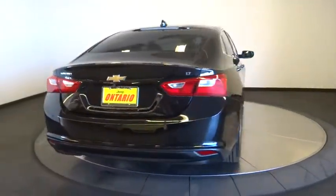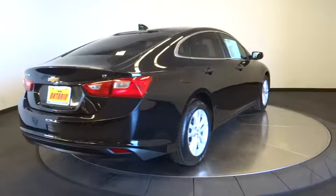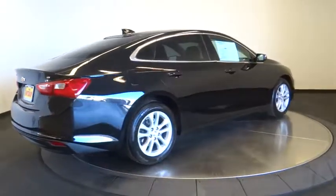Cruise control, floor mats, aluminum wheels, keyless start, center armrest, front wheel drive.